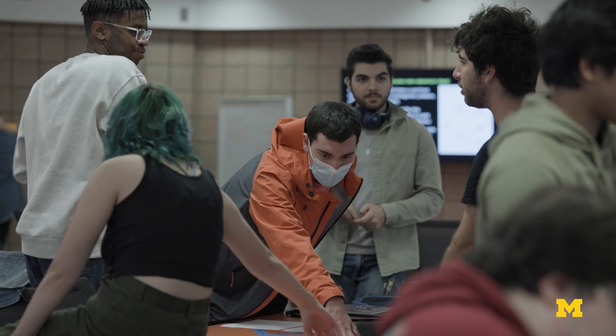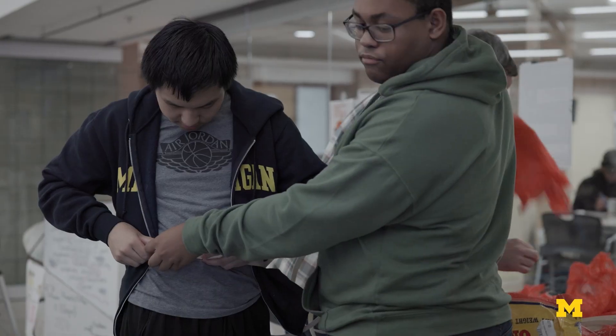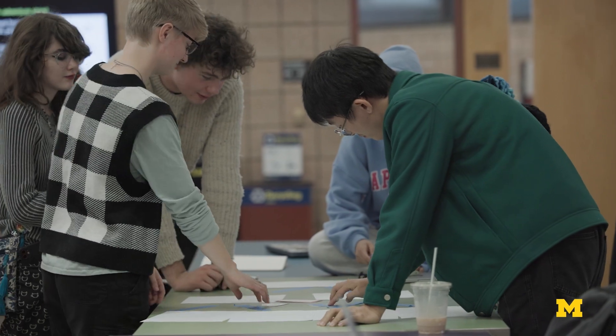Because this course is so team-based, you can't help but learn how to be a good team leader and also to be a collaborative team member.